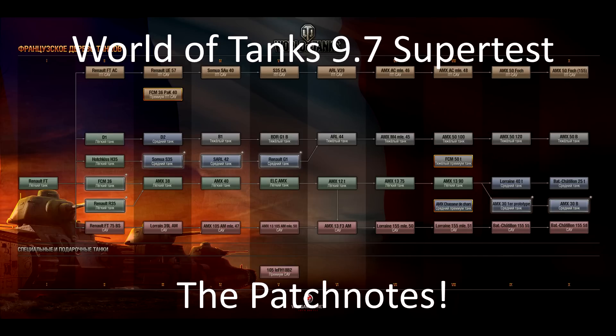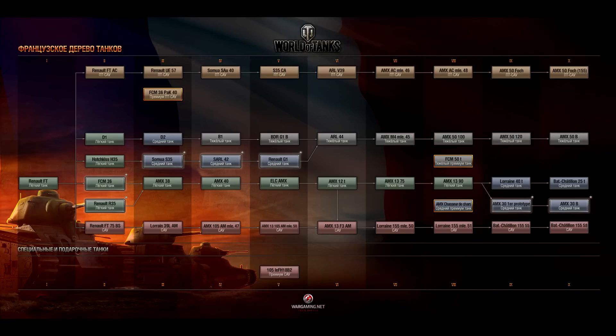Hello guys, it's RagingRaptor here. I have an excellent mood at the moment because it is such beautiful weather outside. It looks like spring is coming here in Switzerland, and if you stay till the end of the video you will see two photos of the beautiful sun. But yeah, what are you here for? The 9.7 preliminary patch notes of the super test.